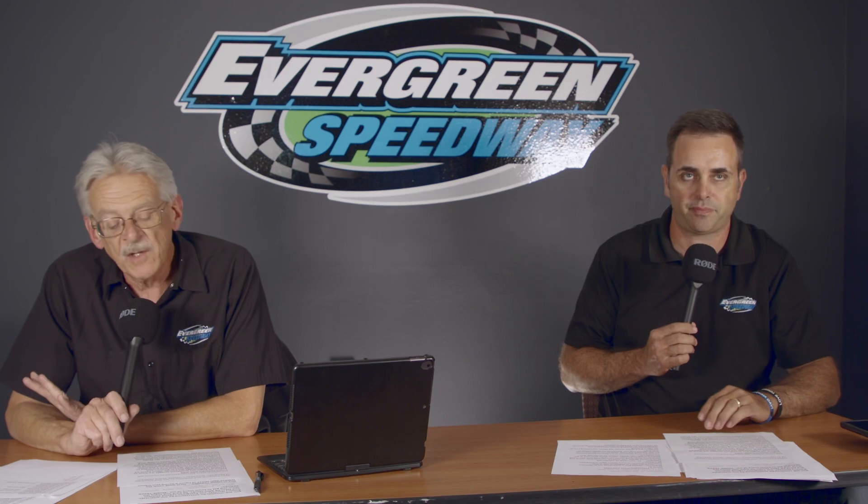We start every event with an introduction of all the people that help us out, but most importantly, our national anthem tonight sung by Rosalind Bender.